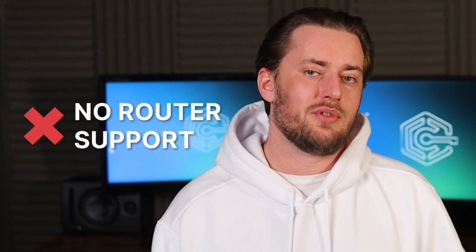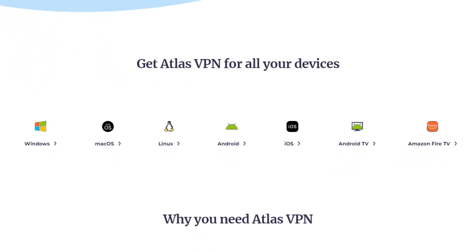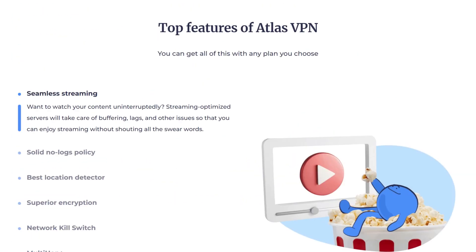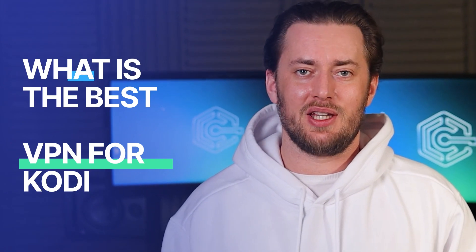I checked device support too, and the only minus is that you can't use this one on a router. So if you're trying to use Kodi on a device without VPN support, you won't get far. Atlas has both Android TV and Firestick apps and works on all main platforms as well, without limiting the amount of devices you can connect. Add the fact that Atlas is super cheap, especially if you use a discount code — it's definitely worth a mention when trying to find out what is the best VPN for Kodi.